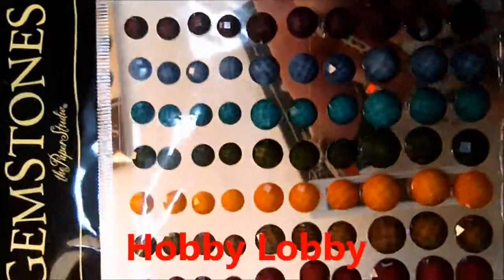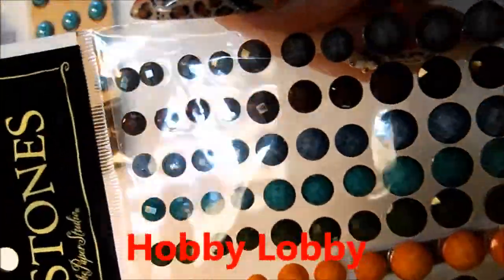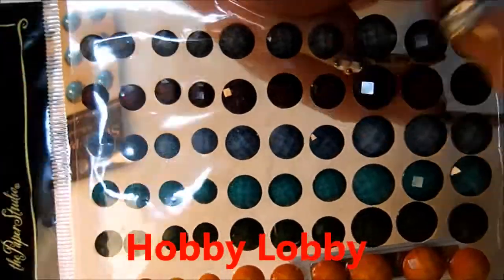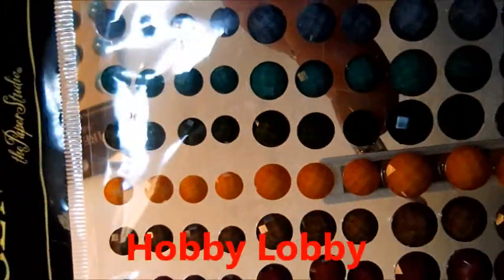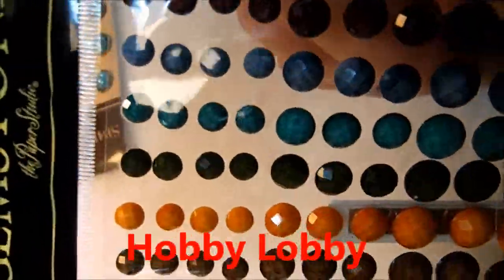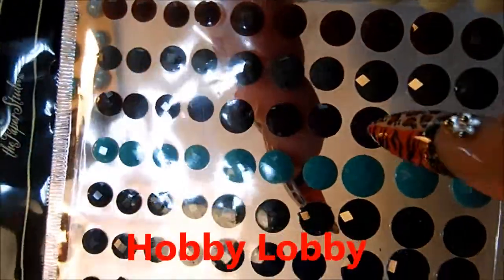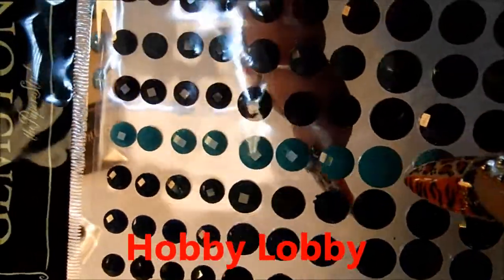I got gemstones. These were half off, so I think they were $2. These are matte looking. This one looks like it's a blue jean color and it has brown and orange. They're just gorgeous. Just like a cream colored stone. Browns, grays, and this blue here is beautiful — it's a turquoise blue.